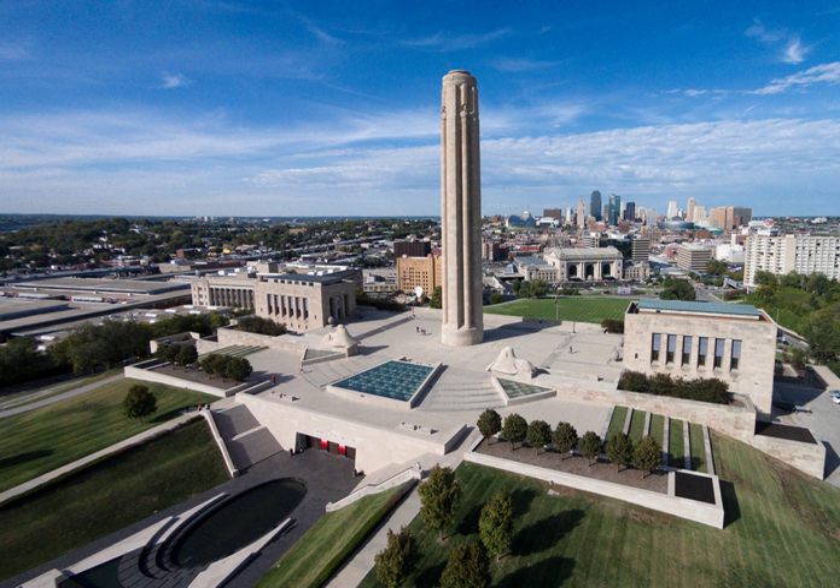In attendance at the groundbreaking ceremony on November 1, 1921, were 200,000 people, including then Vice President Calvin Coolidge, Lieutenant-General Baron Jacques of Belgium, Admiral of the Fleet Lord Beattie of Great Britain, General Armando Diaz of Italy, Marshal Ferdinand Foch of France, and General of the Army John Pershing of the United States, along with 60,000 members of the American Legion. The local veteran chosen to present flags to the commanders was a Kansas City haberdasher, Harry S. Truman, who would later serve as 33rd President of the United States, 1945–1952.